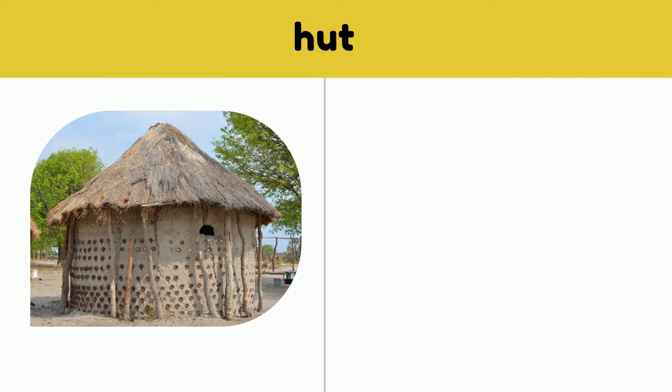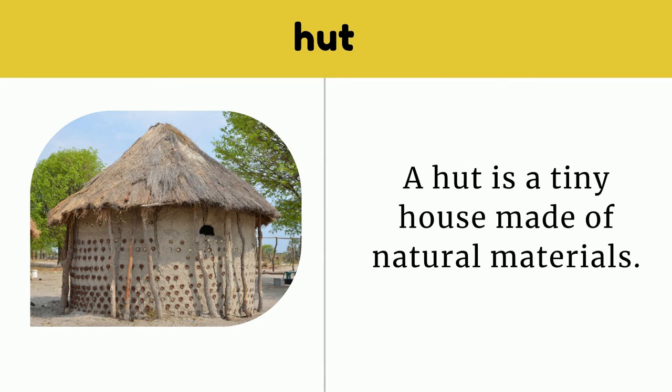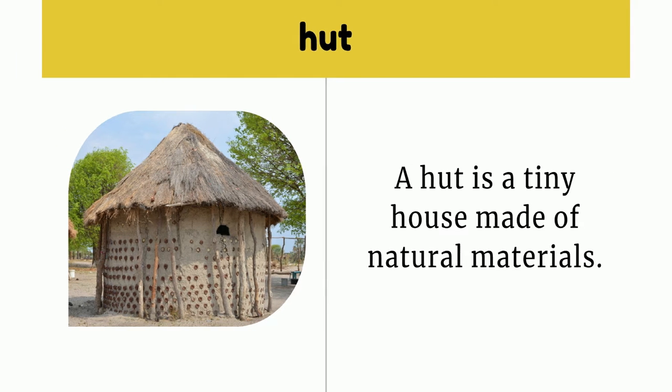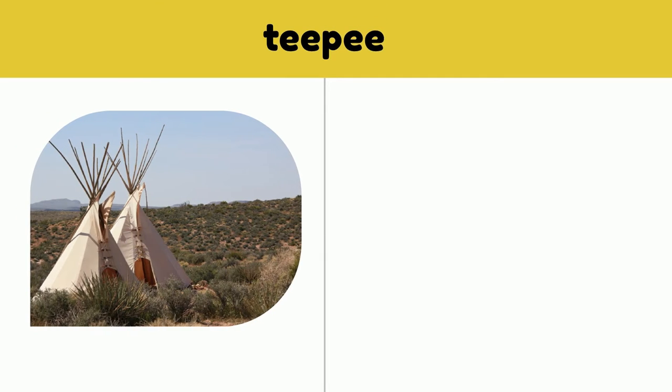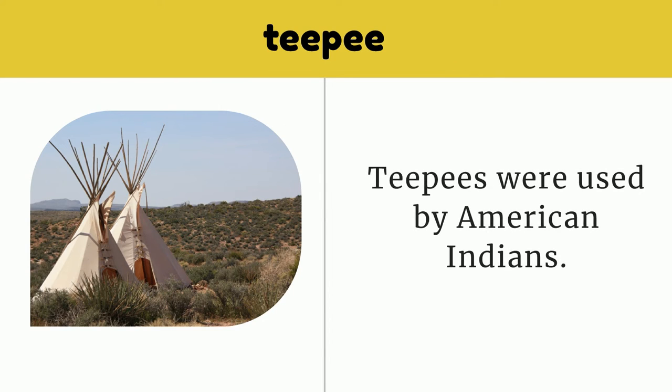Hut. A hut is a tiny house made of natural materials. Teepee. Teepees were used by American Indians.